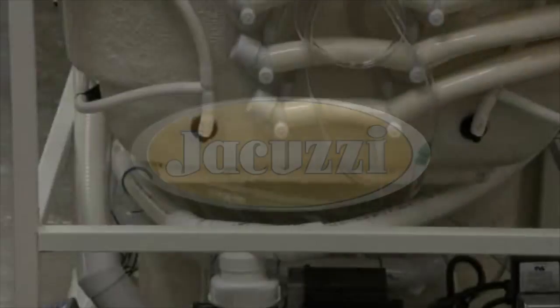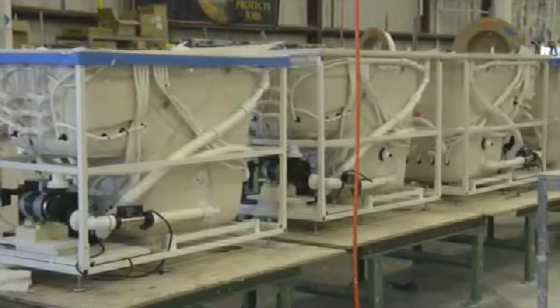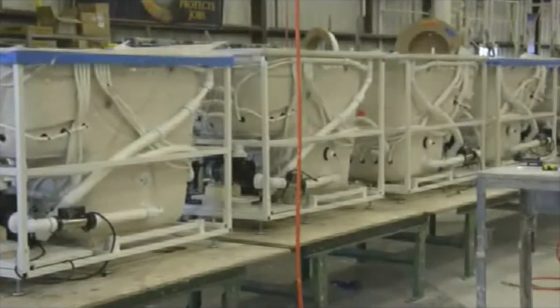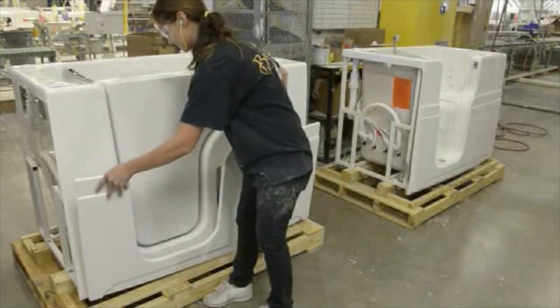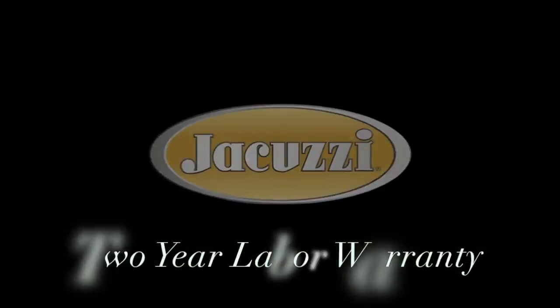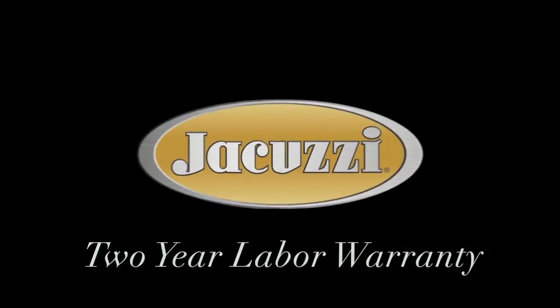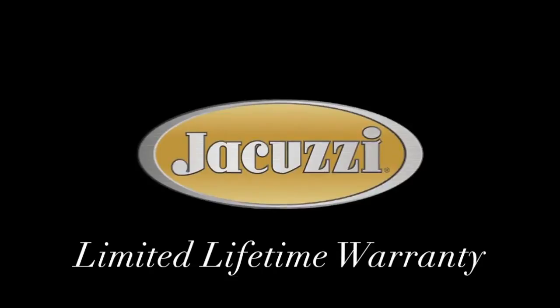Next, our industry leading jets are carefully installed. Rest assured that each and every tub is fully tested in our factory to make sure your bathtub is leak-free and all jets, controls, and pumps are working perfectly. We even back that up with a two-year in-home labor warranty for all factory installed components. Now that's peace of mind.